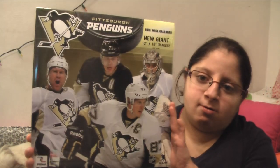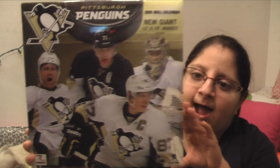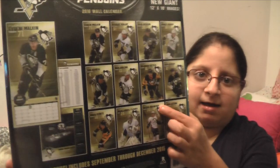Next, from my parents, I got a Pittsburgh Penguins calendar for 2016 — it has all the players' pictures on the back.